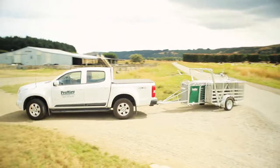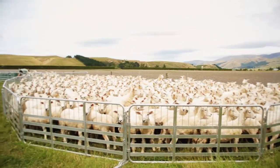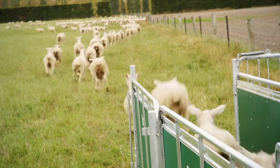Pratley gates are versatile, durable, robust. Pratley's offer a range of safe and practical products, technical support and customer service to give a complete animal management solution.